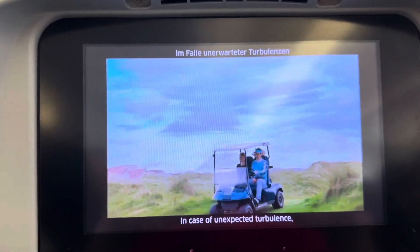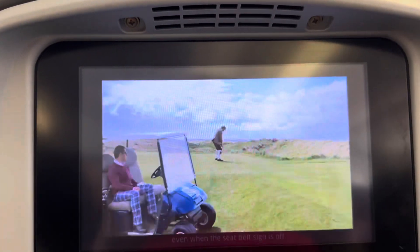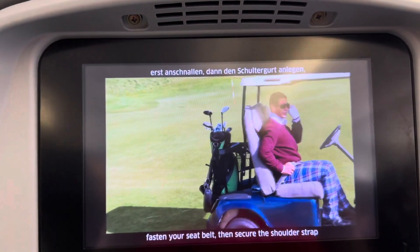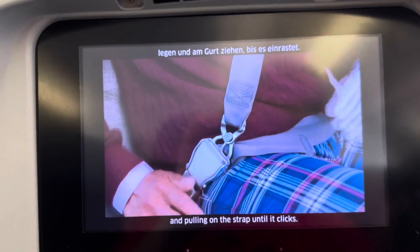In case of unexpected turbulence, keep your seatbelt fastened even when the seatbelt sign is off. In clear air turbulence, fasten your seatbelt and center the shoulder strap by placing the metal fitting over the lock and pulling on the strap until it clicks.